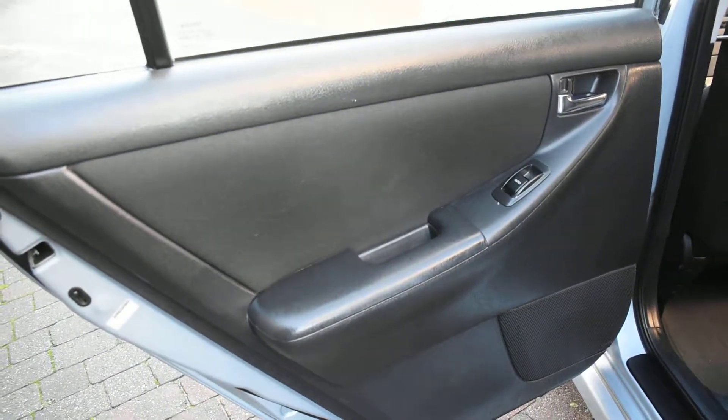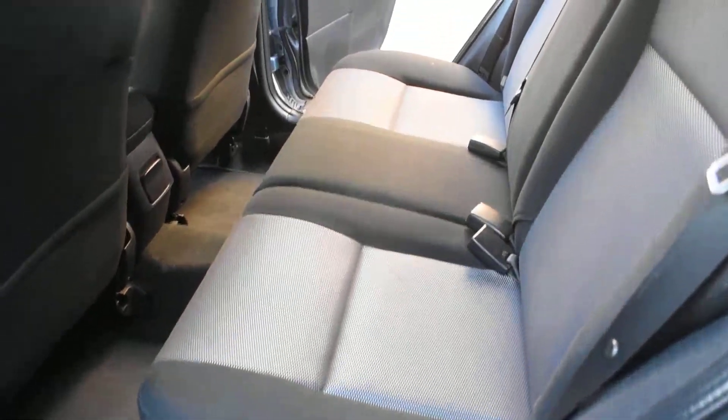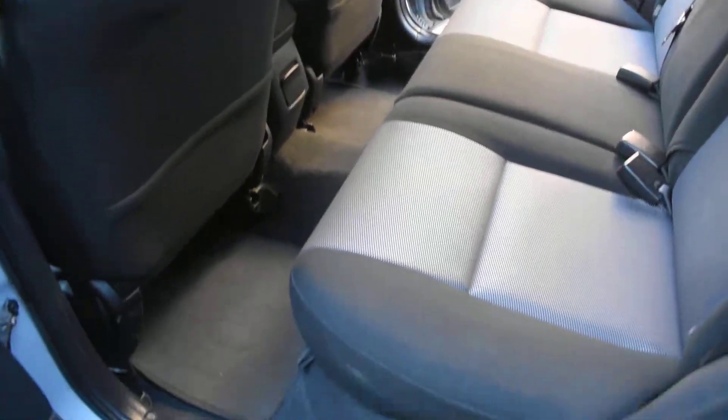Here we have the nearside rear door card — that's all good. And a view of the rear seats from the nearside. The inner wheel arch on this side is good too — no seat belt digs or scratches, and the seal is all nice.